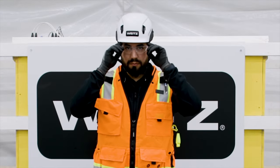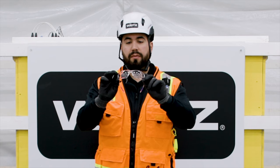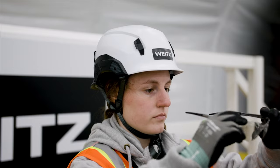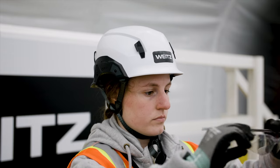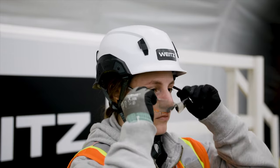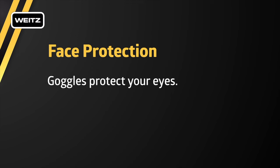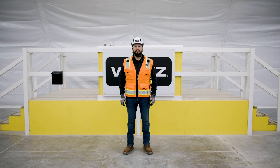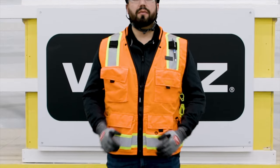Safety glasses meeting ANSI Z87 are to be worn during all work activities. Safety glasses will protect your eyes from injury and even blindness — wear them at all times. Goggles create a seal around the eyes and should be worn when working with chemicals or in dusty environments to protect your eyes from liquid, sprays, and particles. The Weitz Company requires that a high-visibility vest or clothing be worn at all times on all projects.